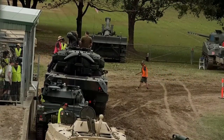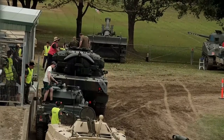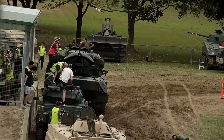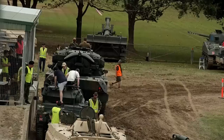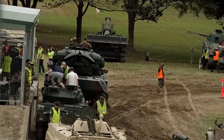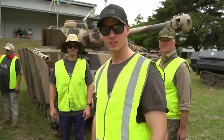We've got the Humber out on the track at the moment — British reconnaissance vehicle of the Second World War, armed with a two-pounder, saw extensive use in the desert. You can see sort of where the inspiration is. And you can see there on the stream the Fox.